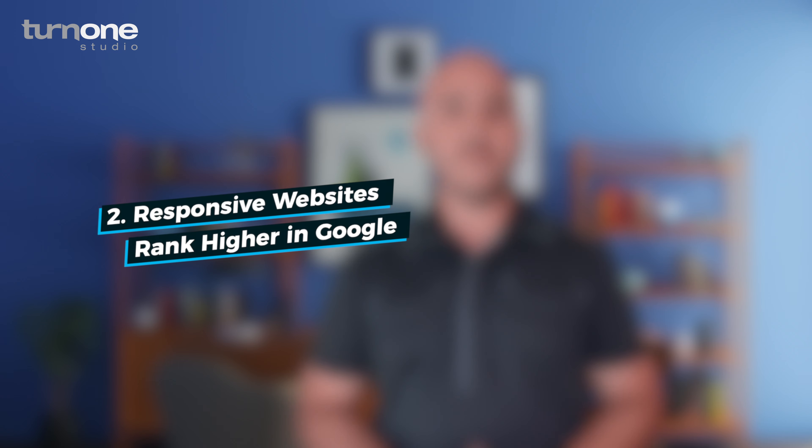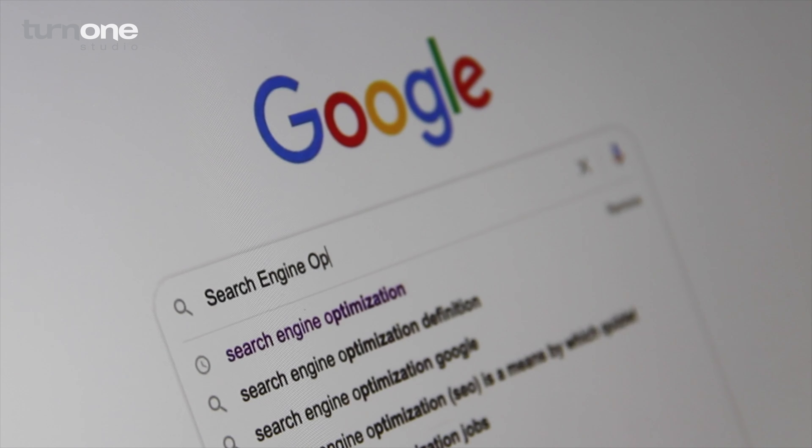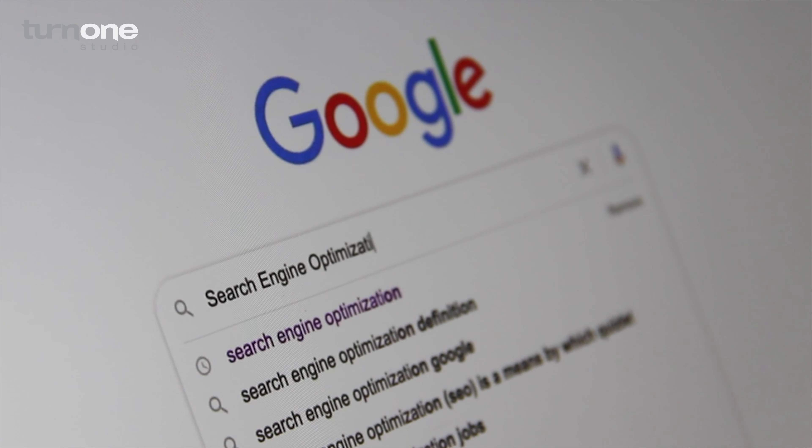Two: responsive websites rank higher in Google. Search engines like Google have given website page load speed and mobile accessibility higher weight in search engine rankings. They understand the expanded use of mobile devices on the web and will give preferential treatment to websites that provide the best user experiences. SEO is a comprehensive and multifaceted process, and while having a responsive website is only one piece of your SEO strategy, it's an important piece. Giving your users a better on-site experience and elevating your SEO ranking is a win-win.